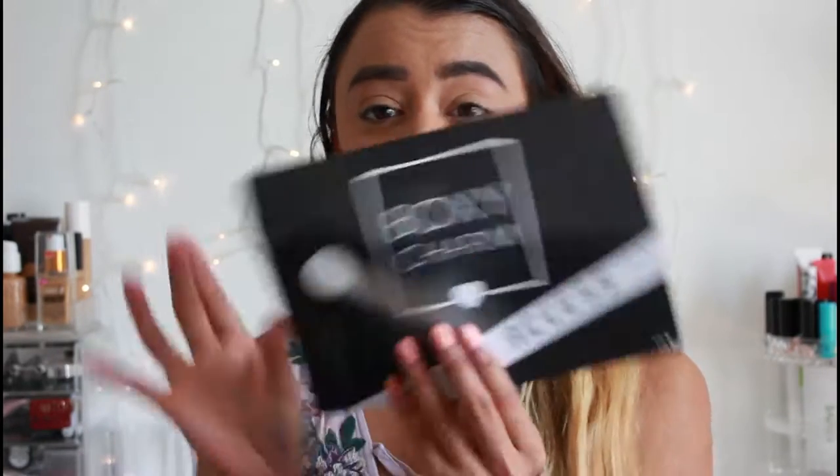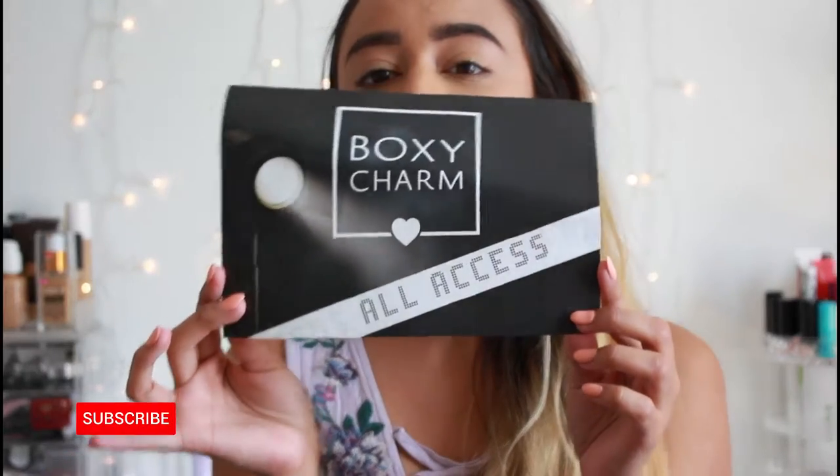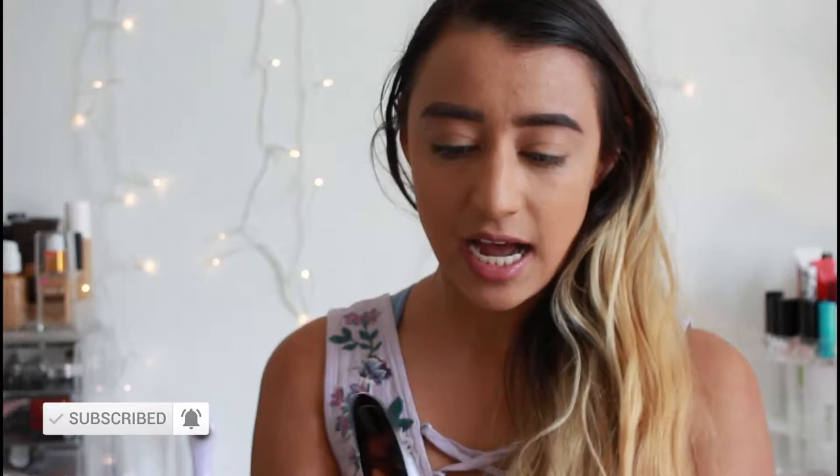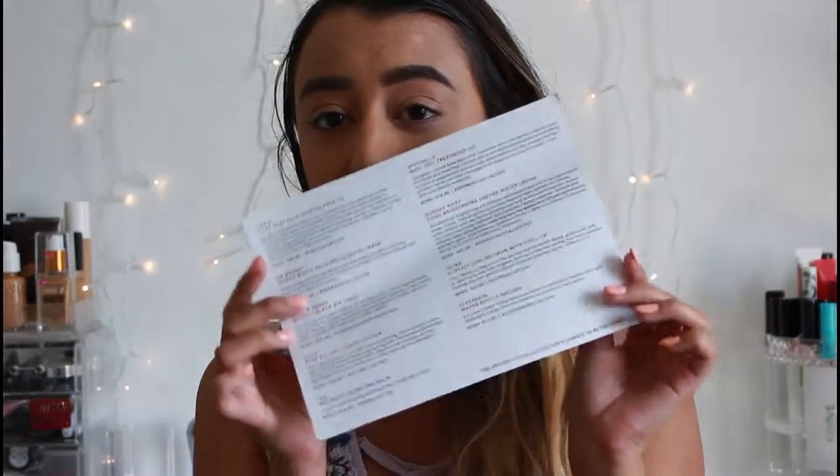The theme for this month's box is 'All Access' — it's like a Hollywood kind of box. And just glancing at the postcard with all the prices and information, this box is going to shock both you and I because I don't even understand how they do this.